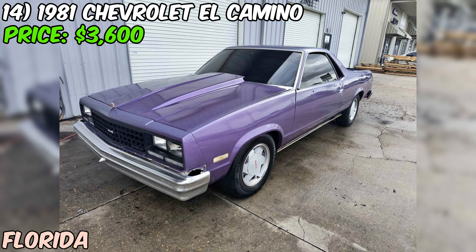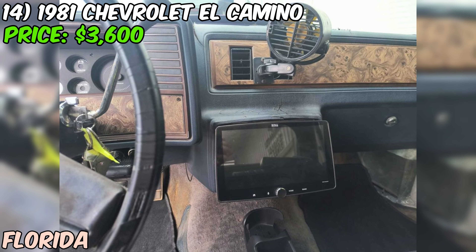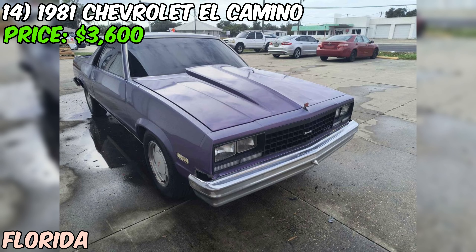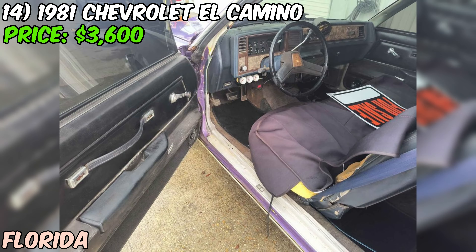It may be wise to have the vehicle inspected by a trusted mechanic before making a purchase. While this 1981 Chevrolet El Camino has some miles and minor issues, it could be a solid choice for someone looking for a classic car with the added practicality of a pickup truck bed. The unique purple exterior is sure to turn heads and the 305 V8 provides ample power for cruising or hauling light loads. Just factor in potential costs of addressing any leaks before making an offer.